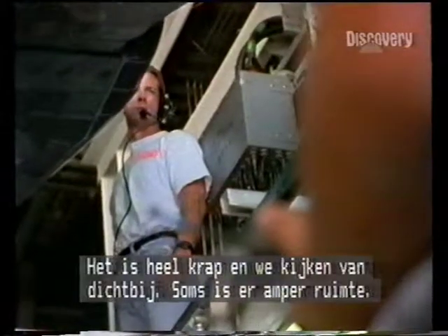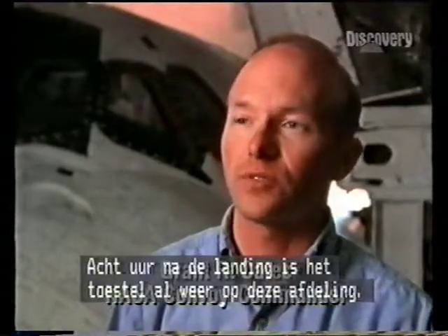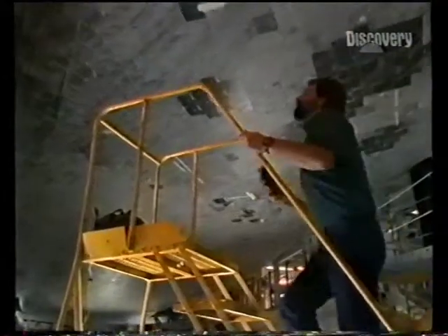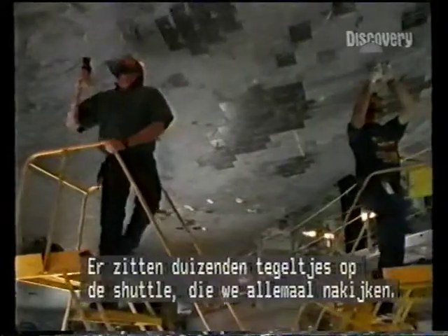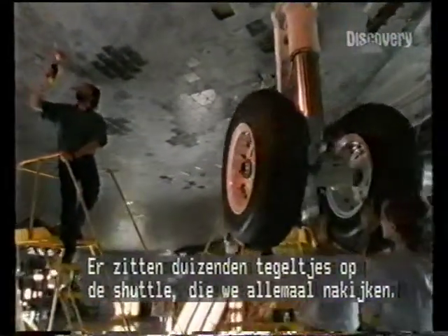It's very tight and we look at it very close. We're less than six inches in a lot of places. We got it spotted in here and it's less than eight hours from being in space. We're back here in the OPF. There are thousands upon thousands of individual tiles on the Space Shuttle. We inspect every one of those.